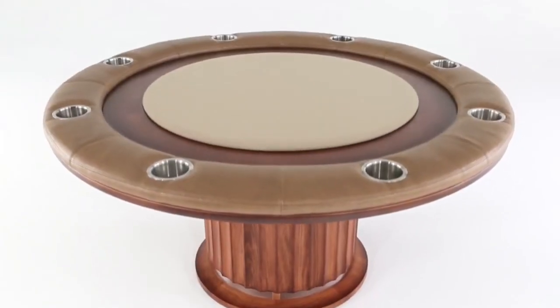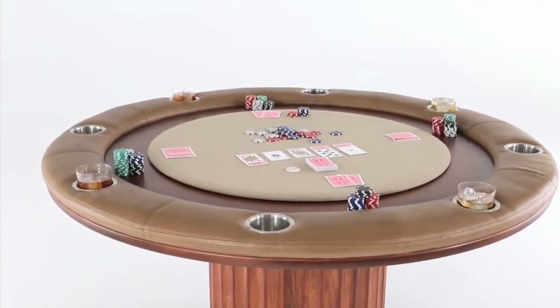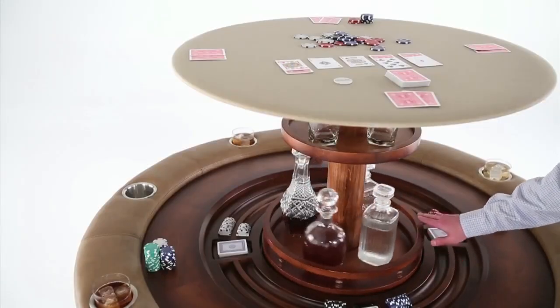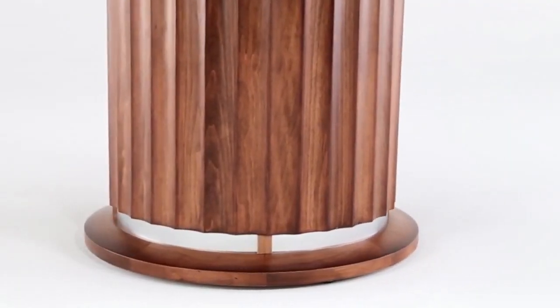The Nexus 21 Spazi poker table is a luxurious, versatile furniture piece perfect for entertaining. With the push of a button, a hidden bar emerges from the center, rotating 360 degrees for easy access. It includes a poker chip vault and card storage, and is made from premium materials with customizable finishes and fabric colors.